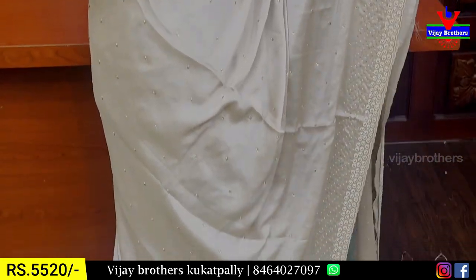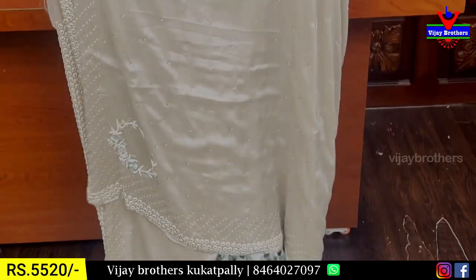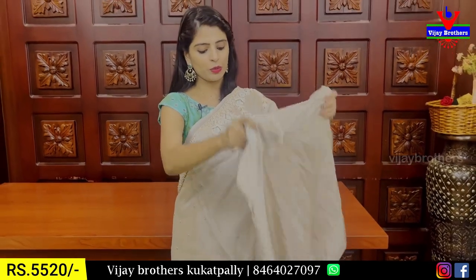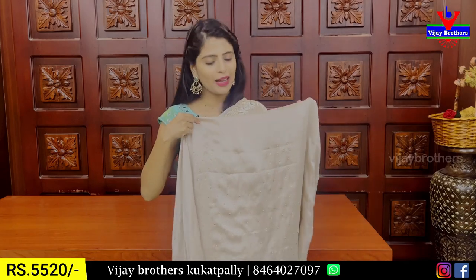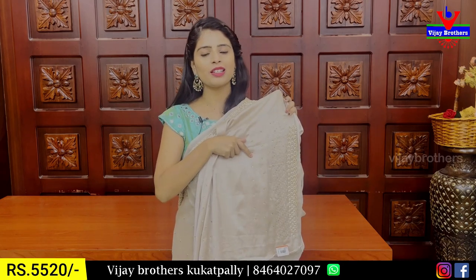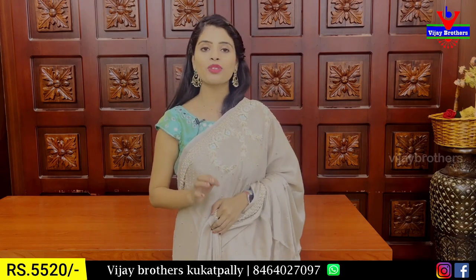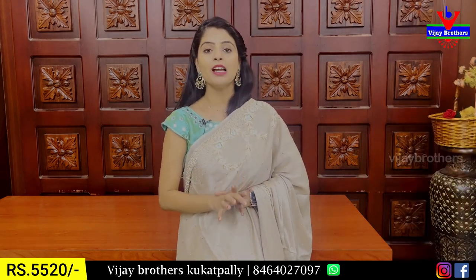The entire saree has pearl and small kundan booties. The running pattern pallu has three sides border. The blouse has complete work including pearl and kundan work on the back. The price for this saree is ₹5,520. It is suitable for birthday parties, engagements, and simple events.